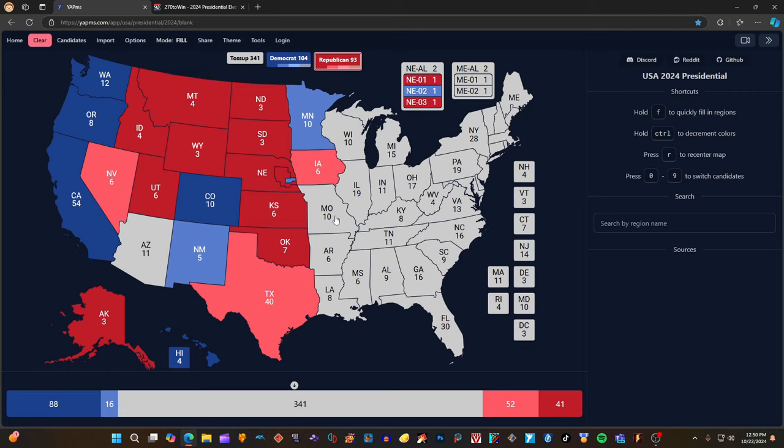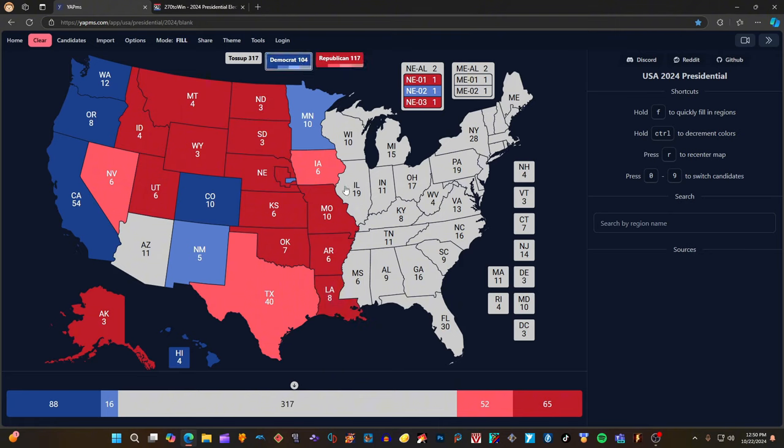Missouri with 10 electoral votes is red for Donald J. Trump. Arkansas with 6 electoral votes is red for Donald J. Trump. Louisiana with 8 electoral votes is red for Donald J. Trump. Now we have half of the map filled in. Currently, the statistics show Democrats — Kamala Harris and Timothy Walz — with 104 electoral votes, and Republicans — Donald J. Trump and J.D. Vance — with 117 electoral votes with half the map filled in. Let's see how it changes as we move on.